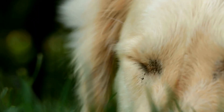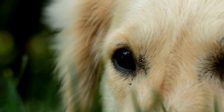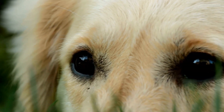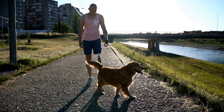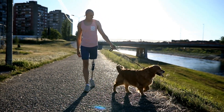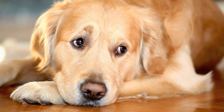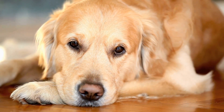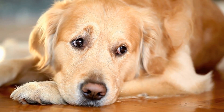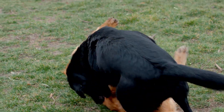For adult golden retrievers, a sturdy and durable collar is essential due to their larger size and strength. Consider opting for a collar made from high-quality leather or nylon, as they are known for their durability and resistance to wear and tear. It is important to choose a collar that is adequately wide to distribute the pressure evenly across your dog's neck and prevent discomfort. Measure your golden retriever's neck circumference accurately to ensure a proper fit.